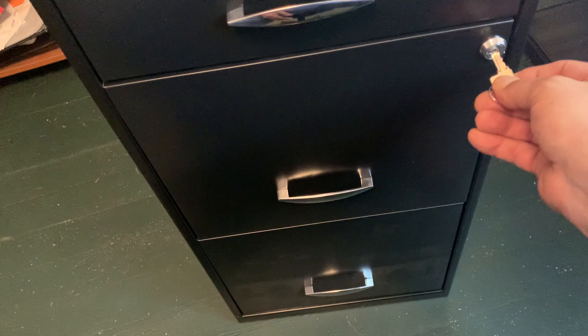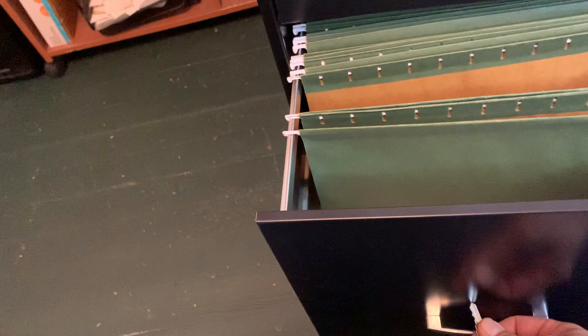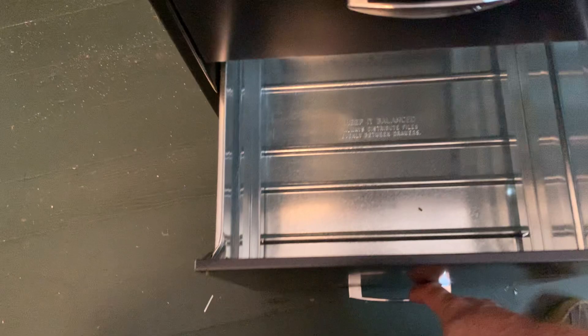The second drawer has a lock and comes with two keys, so you can lock it and unlock it. The third drawer down here — they're nice big drawers.